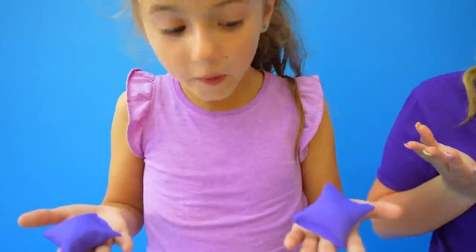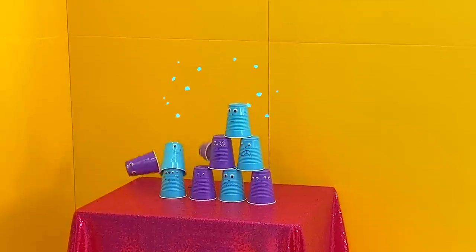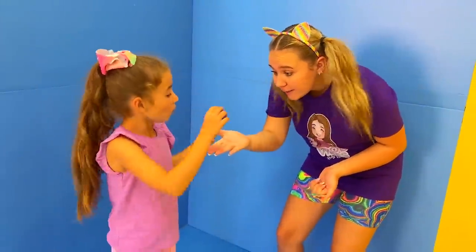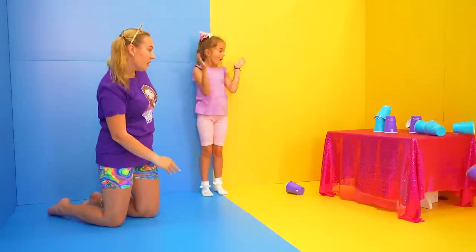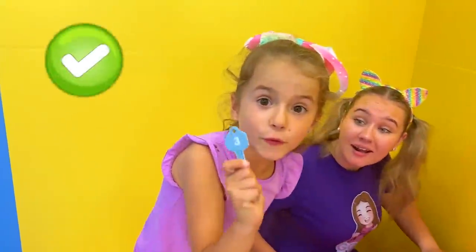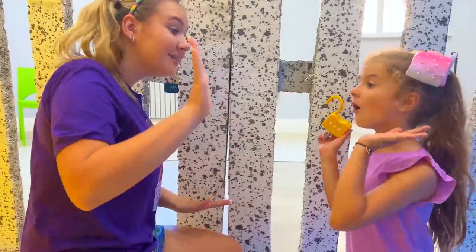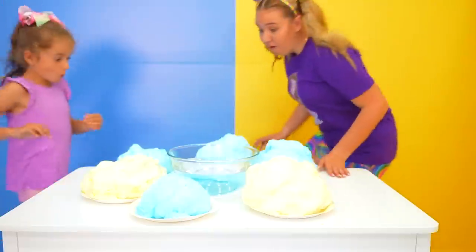I think we need to hit the target, Bonnie. Go, Bonnie! Good job! Let me try. Yes, Bonnie, we did it! Key number three. Wow, yes! We did it, Bonnie!